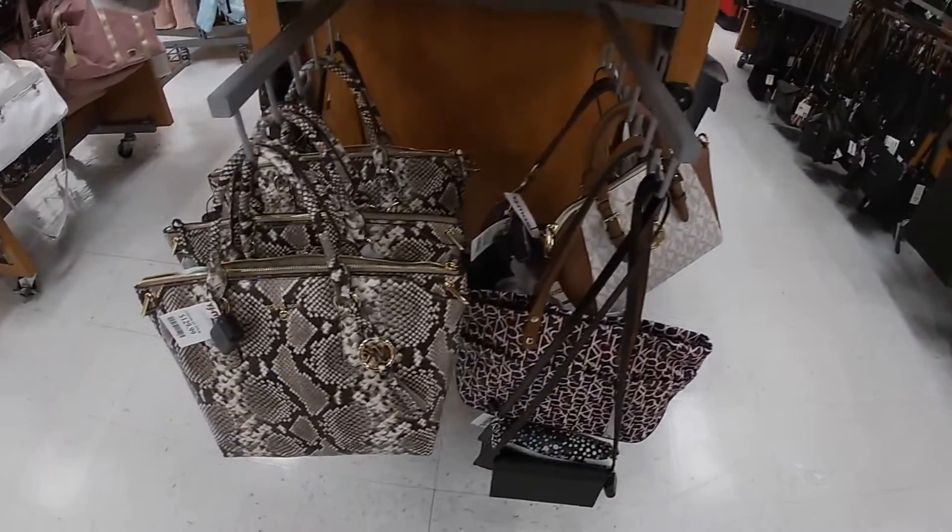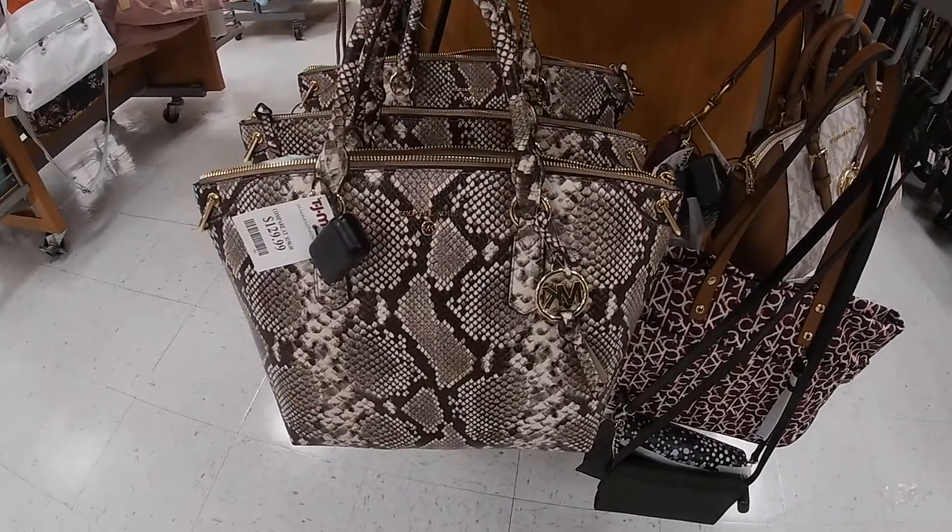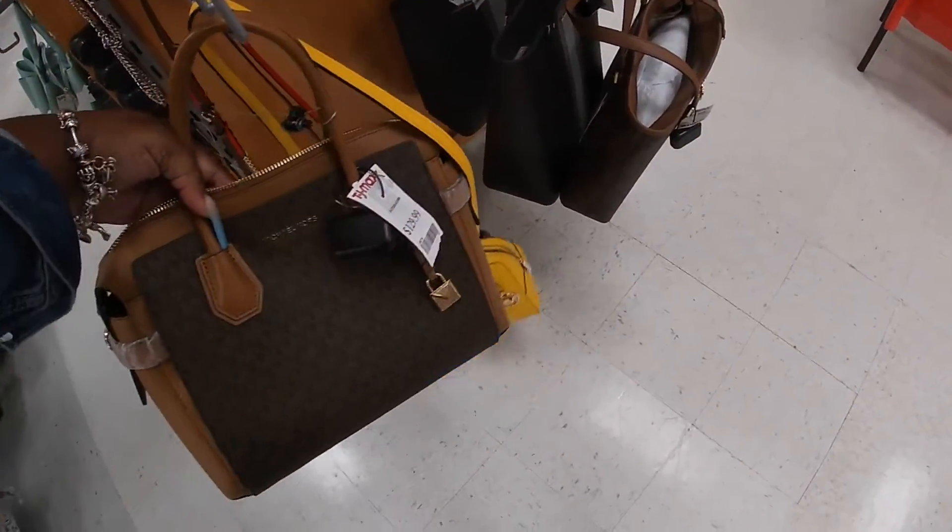It's really cute — Michael Kors $129. And they have the same Michael Kors, this one is also $129.